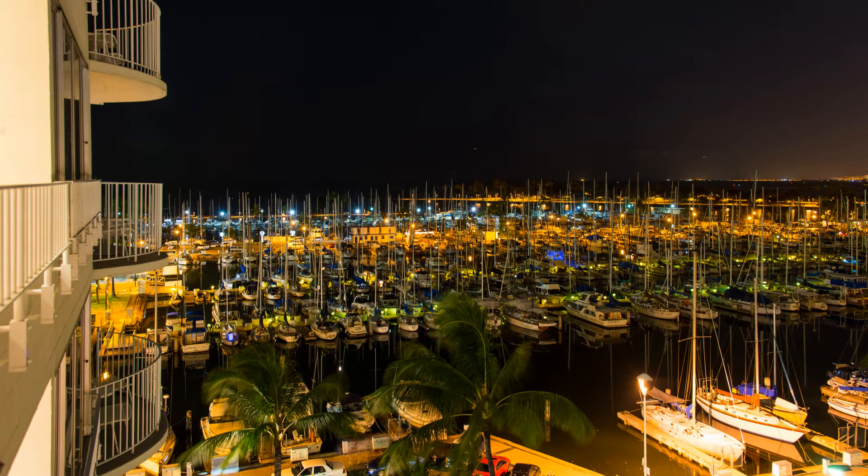We check into the Honolulu Modern, looking out on the Ala Wai Boat Harbor. The rest of the group is headed home tomorrow, but we're staying three extra days to visit Sherry's sister Moni and her nephew Josh.